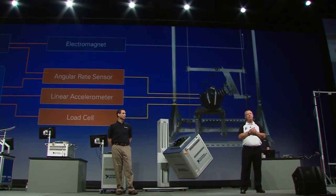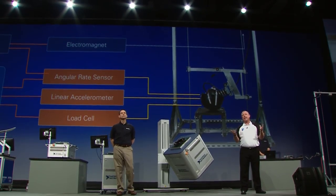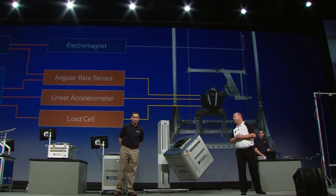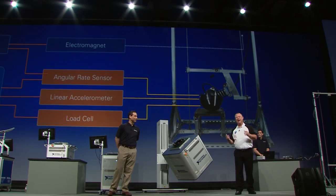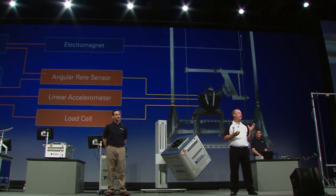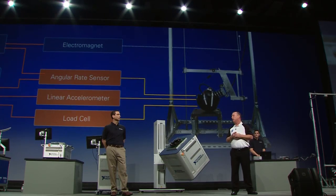Fortunately, with LabVIEW and CompactDAQ I was able to acquire data from those sensors simultaneously and synchronize the data. I was first introduced to LabVIEW in 1993, and I use it every day as a very powerful tool in my research. Using LabVIEW and CompactDAQ has allowed me to increase the efficiency of my research considerably — what used to take a week I can now achieve in one day.